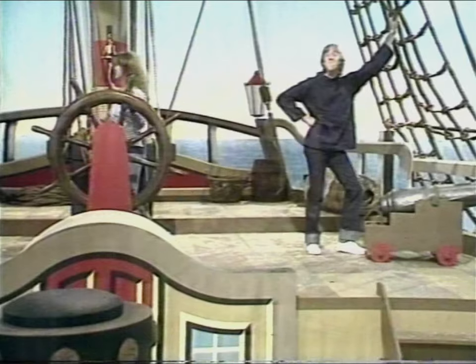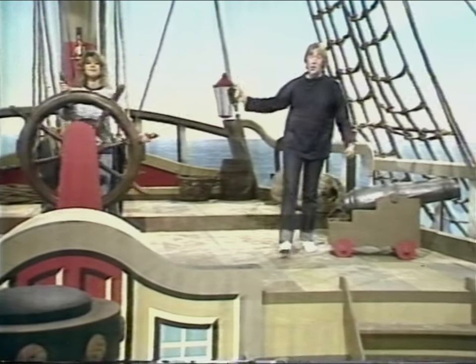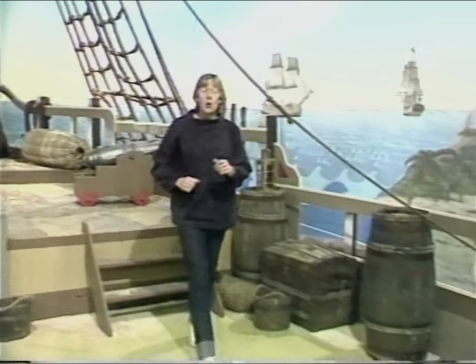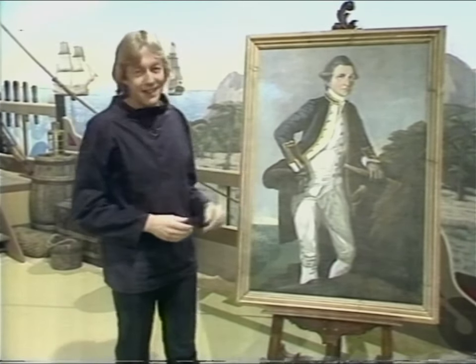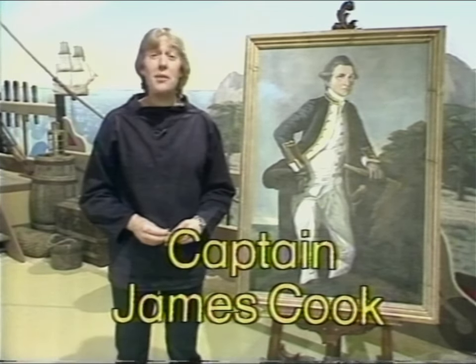Ahoy there! And welcome aboard the good ship Watch. For the next few weeks we'll be taking you on a journey — or rather we'll be following a journey that was made over 200 years ago by this man. His name is Cook, Captain James Cook, and he's one of the most famous sailors who ever lived.